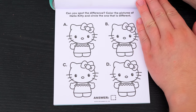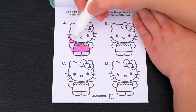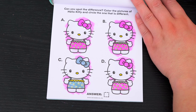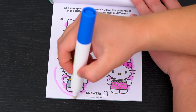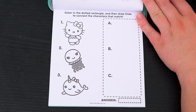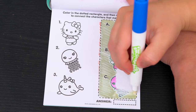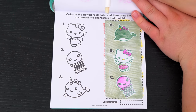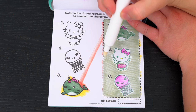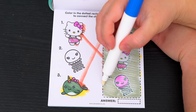Yay! Can you spot the difference? Color the pictures of Hello Kitty and circle the one that is different! Do you see which Hello Kitty is different? Yeah, it's C! Great job! Color in the dotted rectangle and then draw lines to connect the characters that match! So this first one matches with number three down here, Hello Kitty matches with number one, and this last one matches with number two! Perfect!